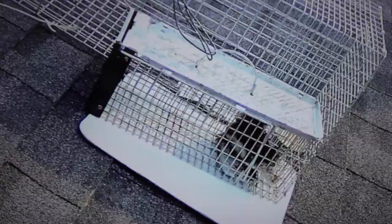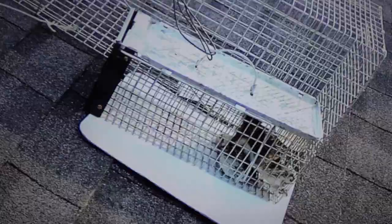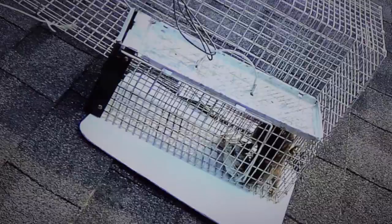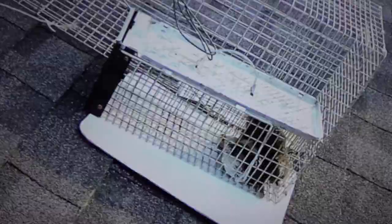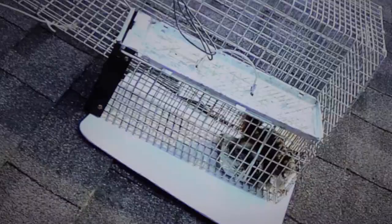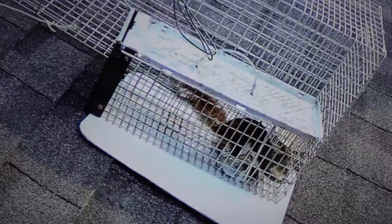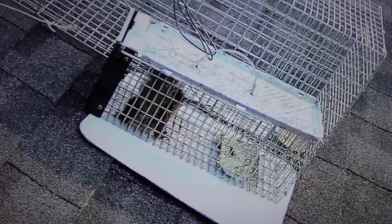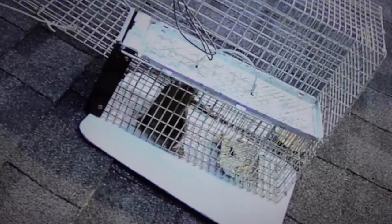This trap uses an ultra-sensitive trip plate — you can see him standing on the trip plate there — which levers and unlocks the door to fall down at the far end where the red squirrel first entered. It's a gravity action. Now he's finished the peanut butter, so he's trying to see if he can chew through the wiring — quite a squirrely little fella.